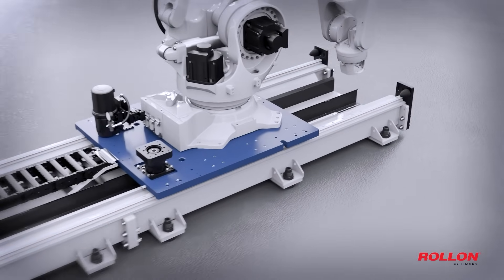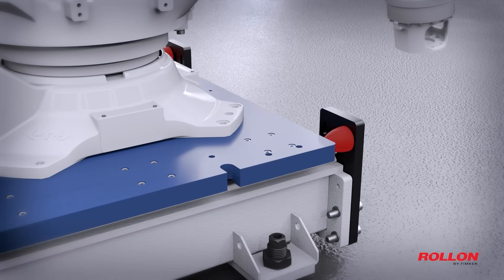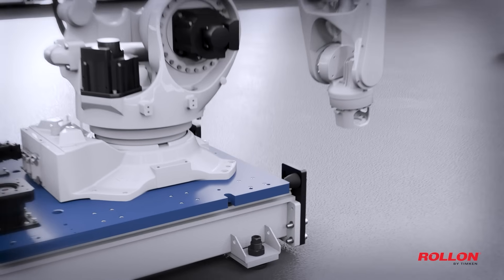Our system includes rigid linear guides, safety bump stops, and a leveling system with over 1.5 inches of adjustment, all designed to optimize performance and lifespan.